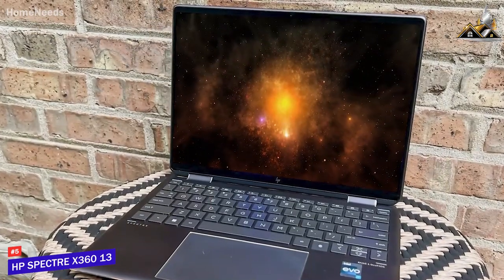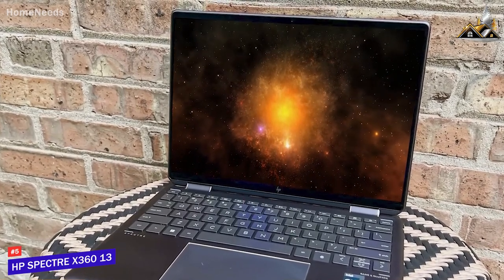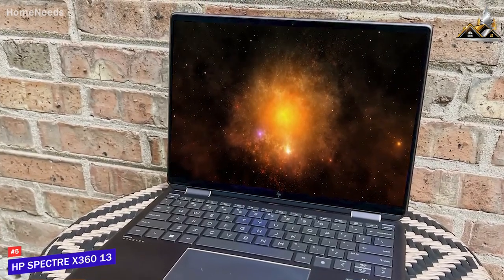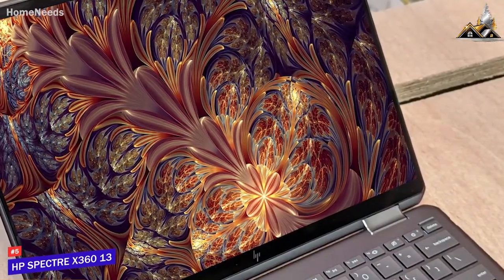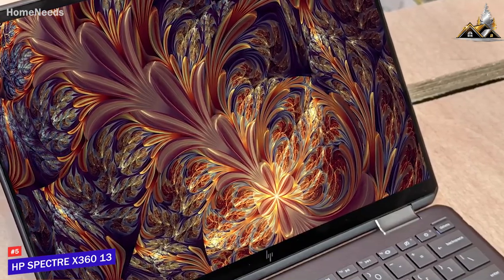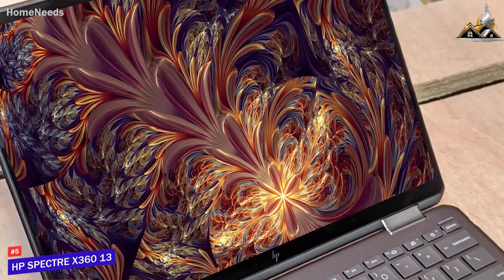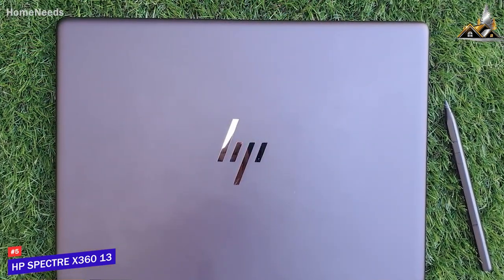It comes with a 13.5-inch touchscreen display that offers a 3-by-2 aspect ratio for additional vertical screen space, excellent brightness, and a sharp 1920 by 1280 resolution — on par with the Dragonfly G3 mentioned later. You can also opt for a high-end OLED configuration.